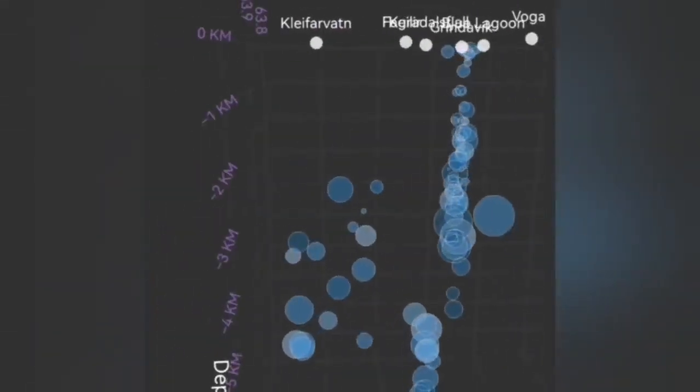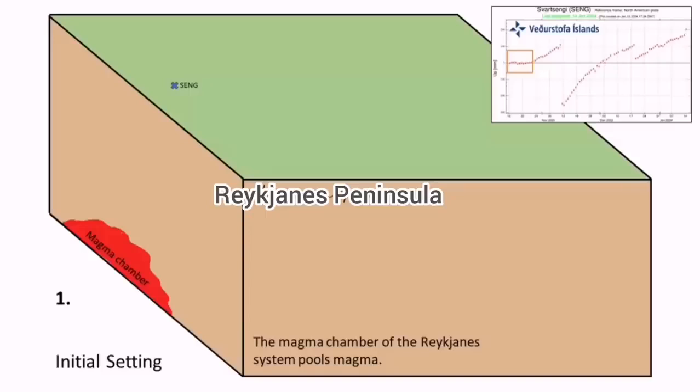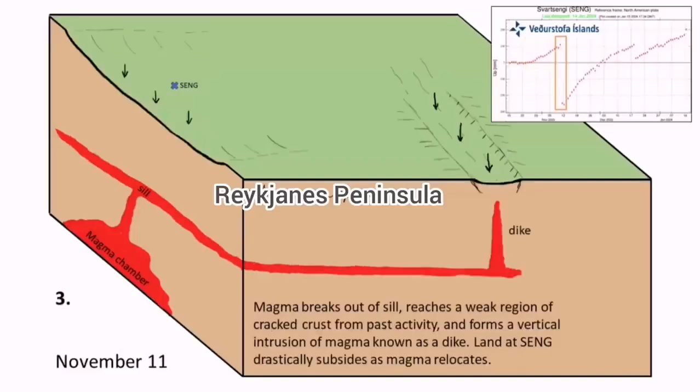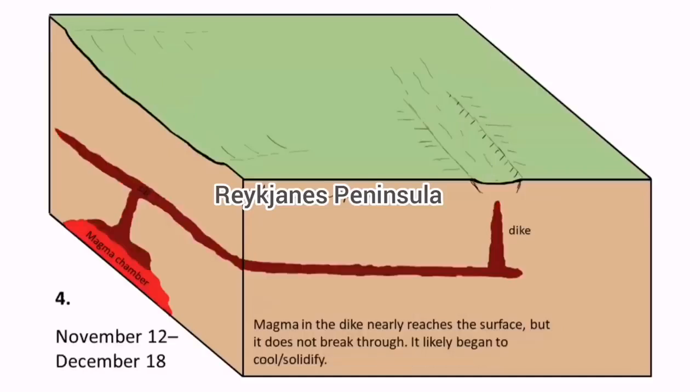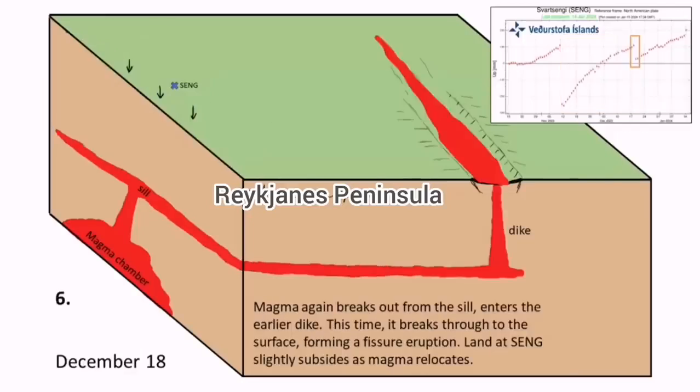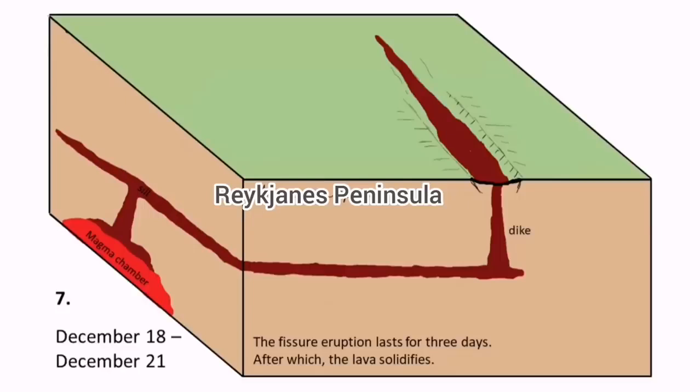We can illustrate that by this diagram: the source of the magma to the left — the red part — forming a seal, rising at the Svartsengi and through the seal feeding the dike, which is coming near the surface in the Graben area at Sundhnúkur and Hagafell. Now we will have it at the Hagafell again — the north part of the Hagafell — reaching the ground at that level.